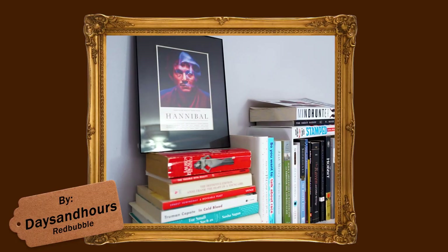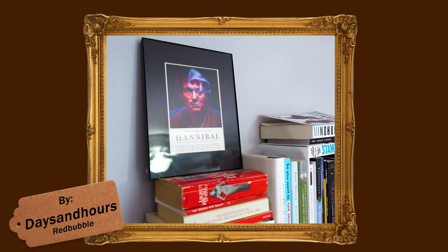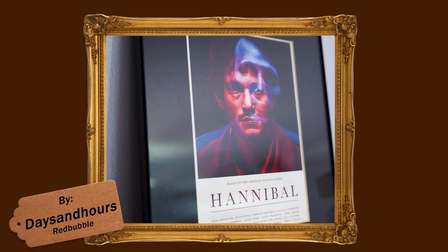Right above my bookshelf is a postcard of Hannibal and Will. After watching hours and hours of Hannibal last year, I really wanted to get a piece of fan art because it quickly became one of my favorite shows of all time. I went to Redbubble to look up Hannibal fan art — Redbubble is one of my favorite places to find unique art centered around pop culture. My dear friend Marnie got it for me for my birthday, and I love it because it has this 3D very haunting effect and looks like a movie poster.